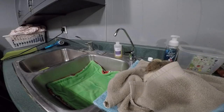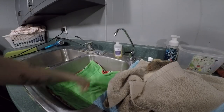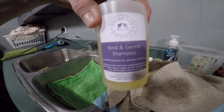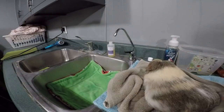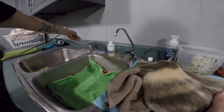Okay, so we're at station number two. In the sink I have fleece just in case I need to set her down. We have our Kind and Gentle Gorgeous Guineas shampoo. I'm just going to get a little water started for her, get her bum wet again, and we'll put the shampoo on.